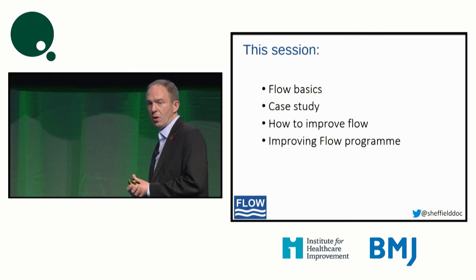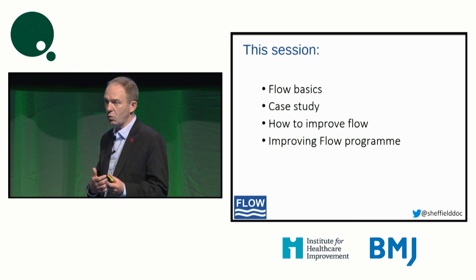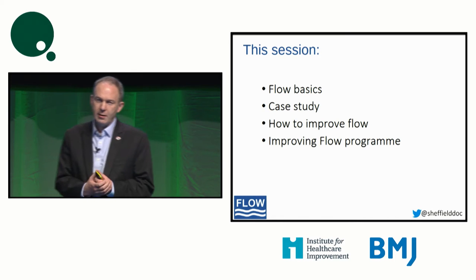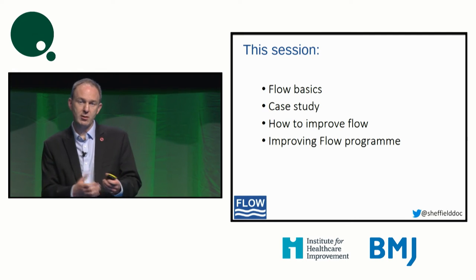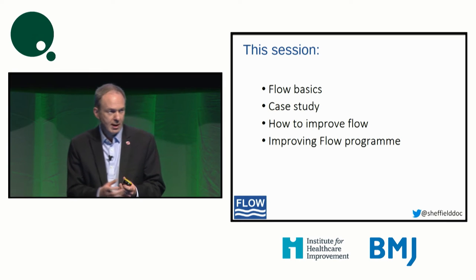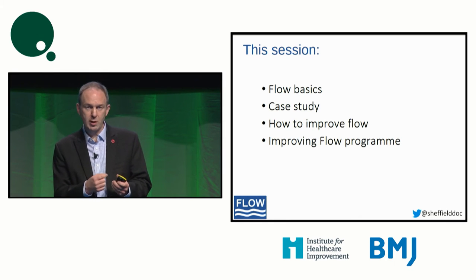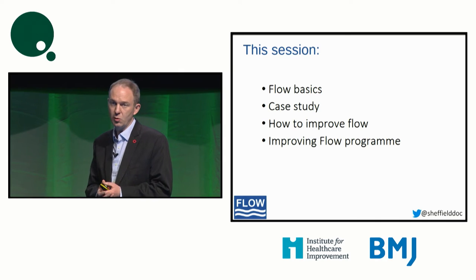My presentation today is really about how we enable staff to discover ways to take those red beads out of the box. In this session, I'm going to share a little bit of the flow basics, the language we use when we talk about patient flow, then share a real-life case study from the last four years or so as to how we've applied these principles into a real healthcare setting. Then a little bit on how we improve flow, the theory behind it, and what we're doing to try and spread and develop this capability at scale in the UK.